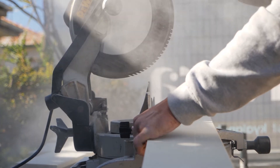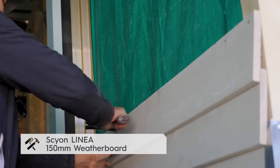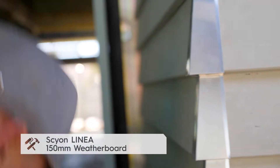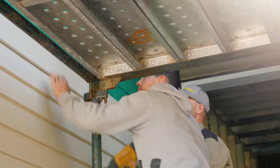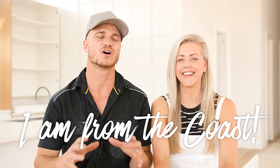All along we wanted to keep that beach vibe going at the front of the house, so we've gone for the linear weatherboard in the 150 wide — it's a slightly smaller profile. The texture of the weatherboard, those shadow lines, tied in with that beautiful stonework out the front, just speaks: I am from the coast. Coastal home.